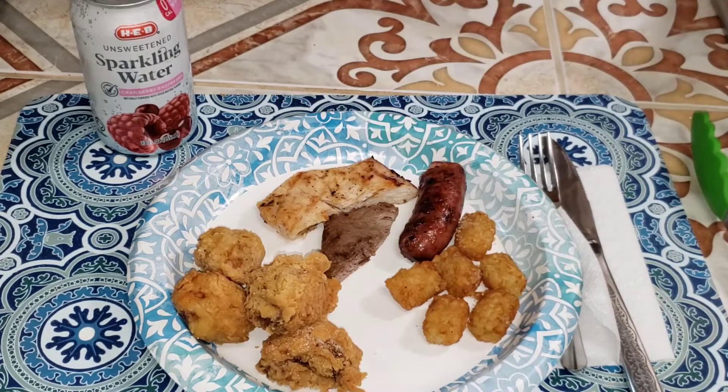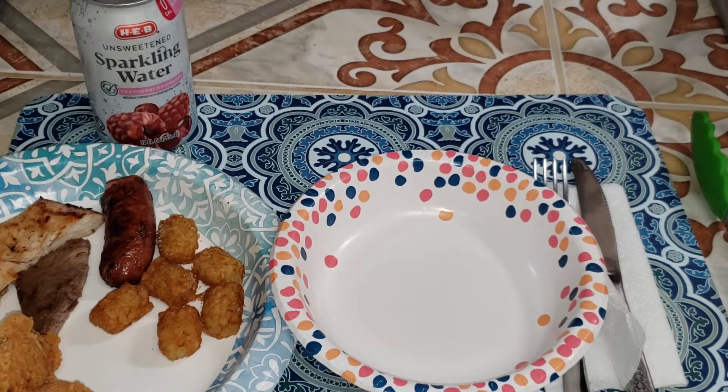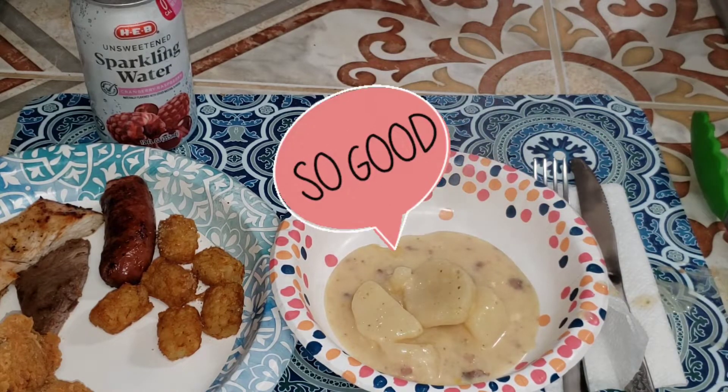My daughter wasn't feeling well that day and she had asked me to make some soup for her, so I made some potato soup. We topped it with grated cheddar cheese and it was an extra bonus to our dinner that night.